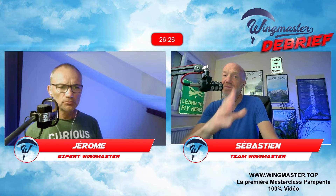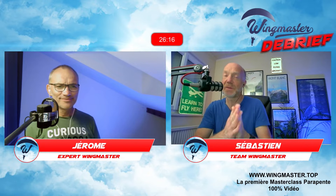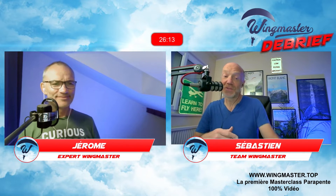Allez voir toutes les infos sur wingmaster.top. Vous retrouverez comment se passe la masterclass. Si vous l'achetez, elle est à vous à vie. Il y a déjà des membres et on les remercie — ils sont tous hyper contents de cette masterclass qui leur apprend plein de choses.